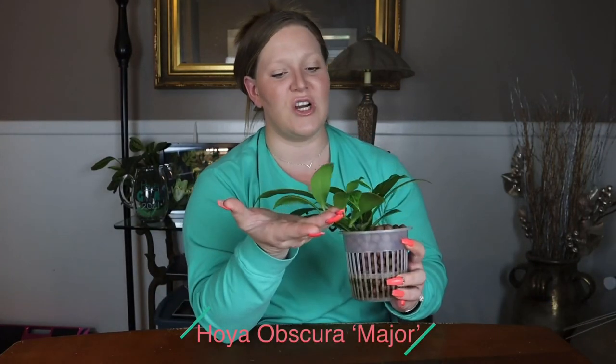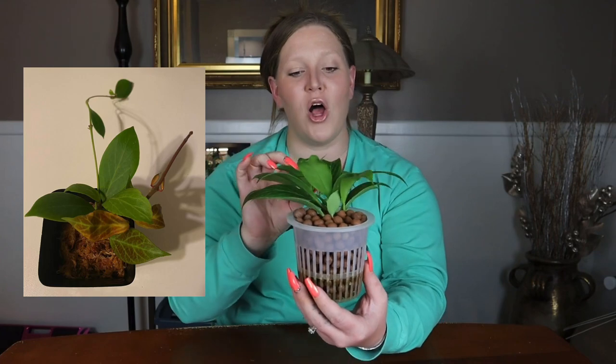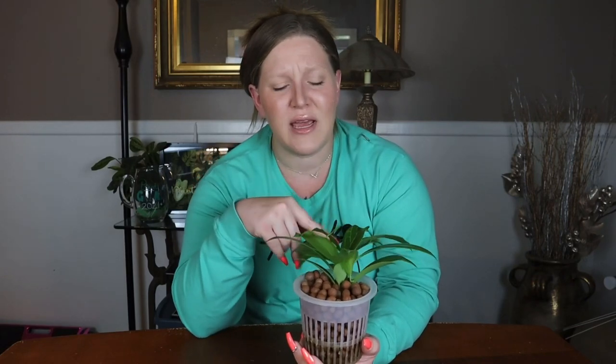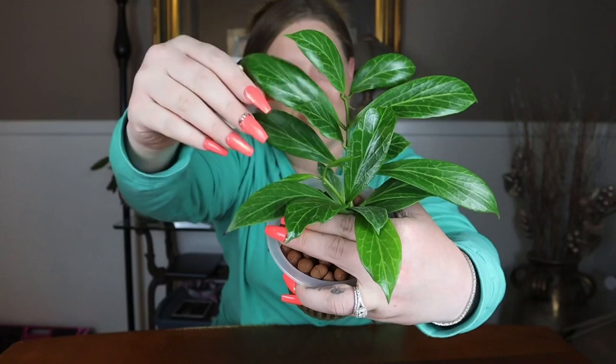Moving on, we have my hoya obscura major. This is another one that I really do love. When I first got this one it was actually rather small — I posted it on Instagram. It was two cuttings; I bid on eBay for one cutting and the seller threw in an extra one. I ended up losing the second cutting as it wasn't really that healthy, but the first cutting turned into this. It is so big and the leaves have grown so long.